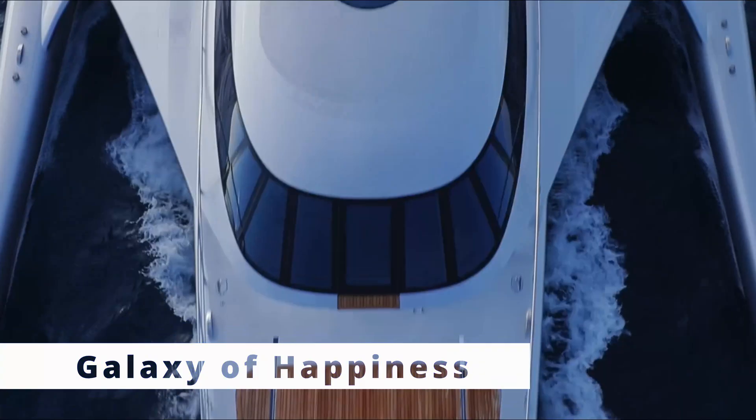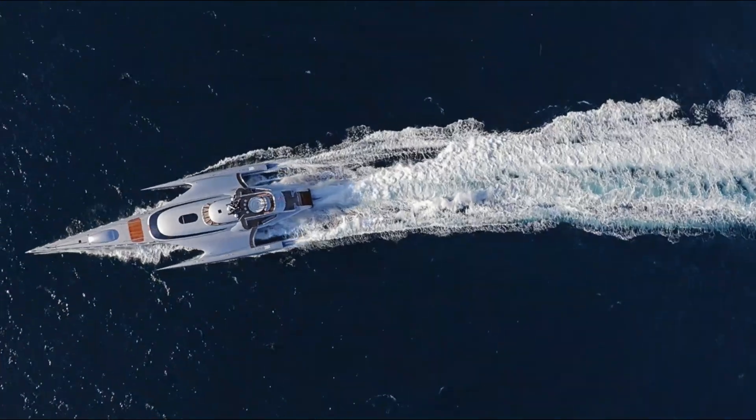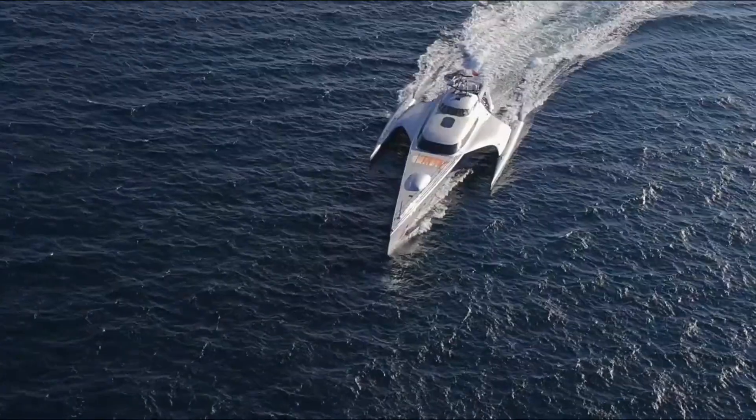Finally, for those who seek luxury, the Galaxy of Happiness Super Yacht combines opulence with sustainability. It's equipped with twin diesel engines and energy-efficient technology, making it both lavish and eco-conscious.